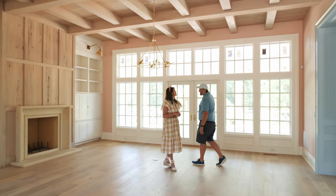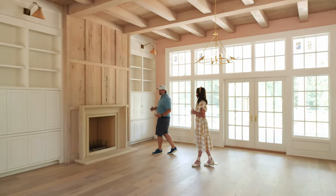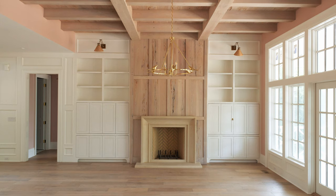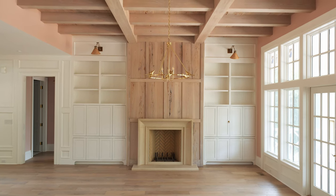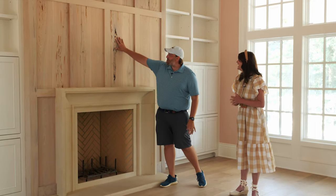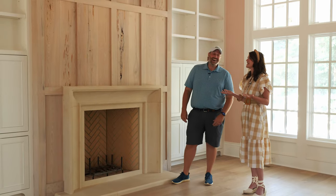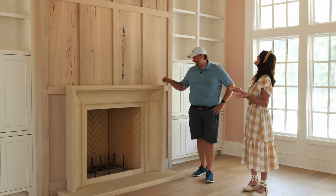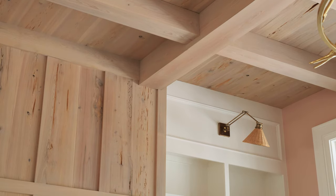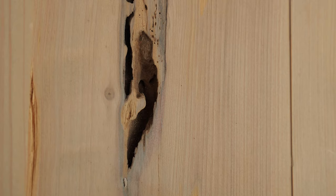Our good friend Todd Wilson with Wilson Design and Construction hooked us up with his Georgia connection for this great pecky cypress. I don't know the true meaning but I think it's some kind of bug that eats through the wood - they're all gone though, so no termites. Pecky cypress is a good southern wood used outside a lot, and I've always loved pecky.